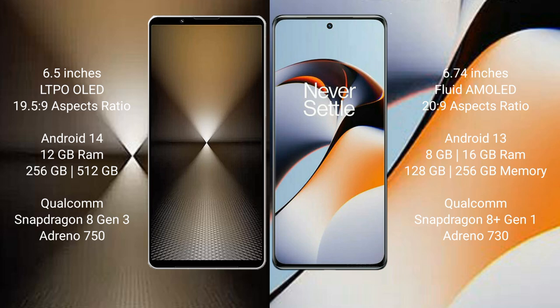Sony Xperia 1 M6 runs on the Android 14 operating system. OnePlus 11R runs on the Android 13 operating system.